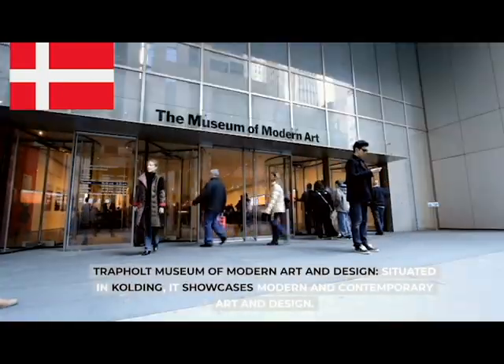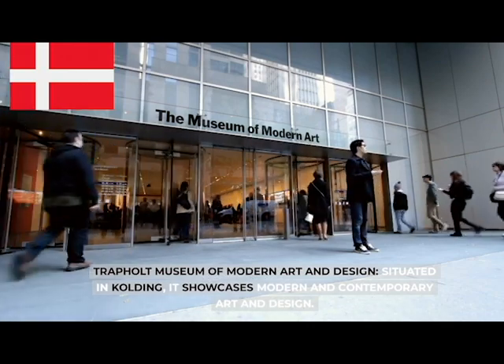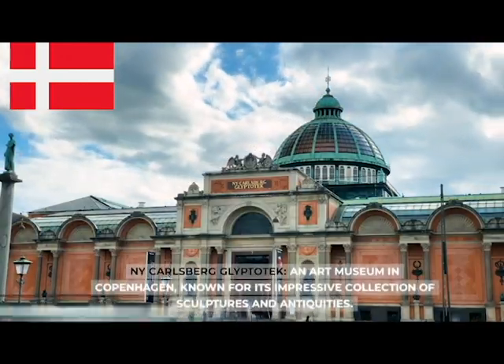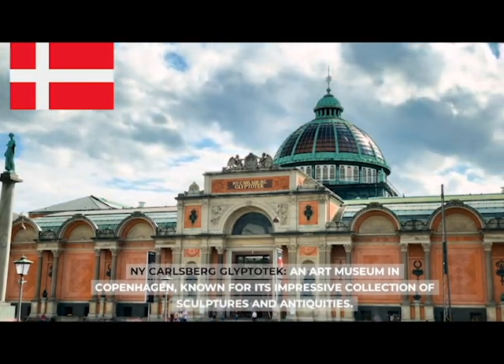The Trapholt Museum of Modern Art and Design, situated in Kolding, showcases modern and contemporary art and design. Ny Carlsberg Glyptotek, an art museum in Copenhagen known for its impressive collection of sculptures and antiquities.